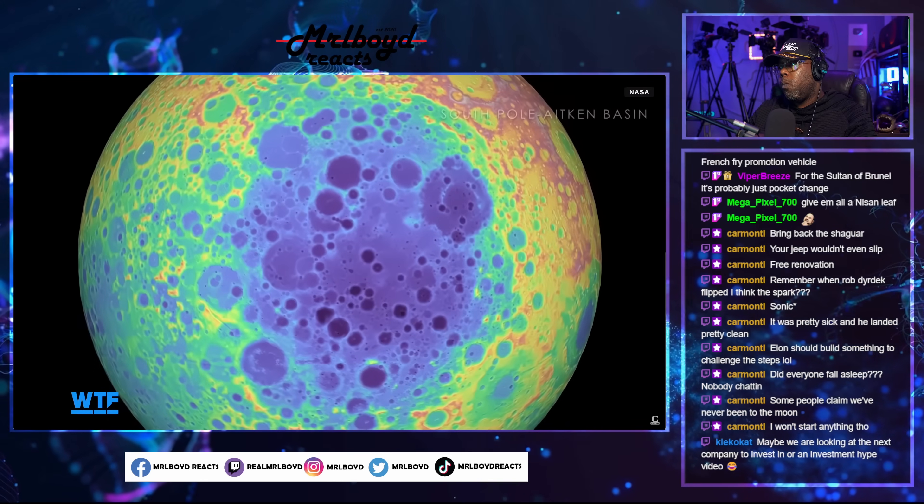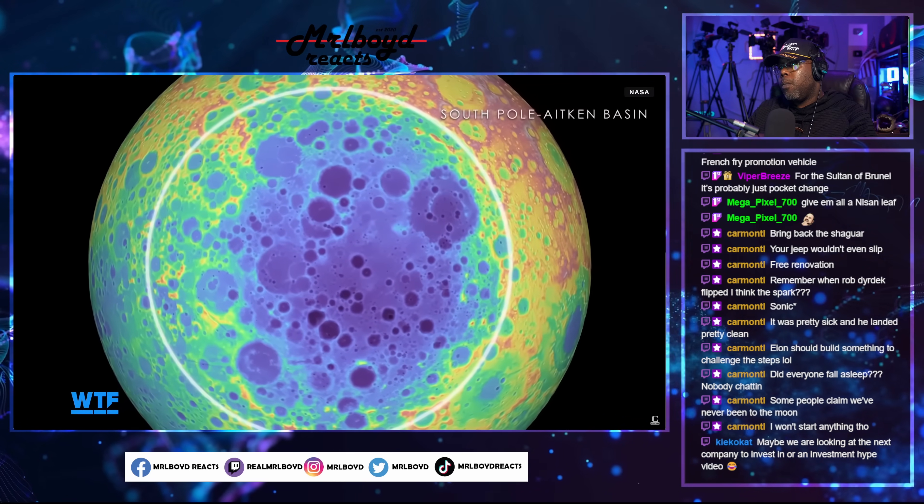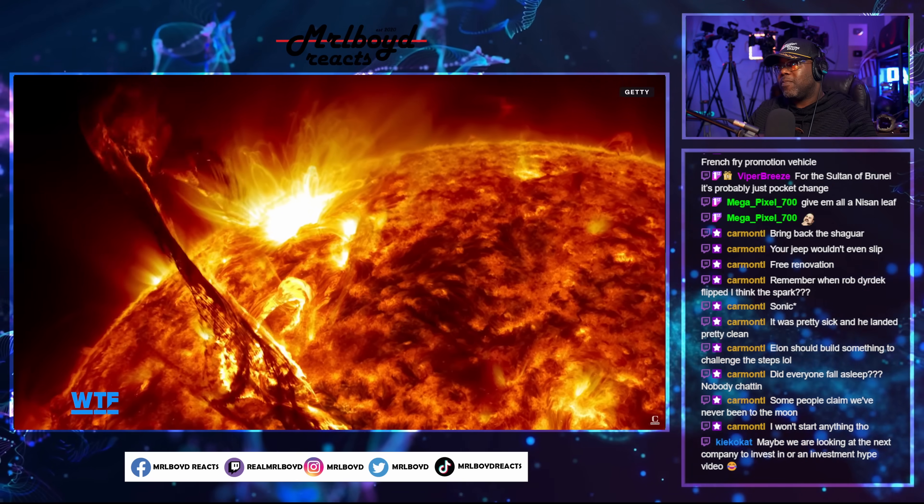On the other hand, the Helium-3 on the moon was made by the sun and deposited on the lunar surface via the solar wind over billions of years.